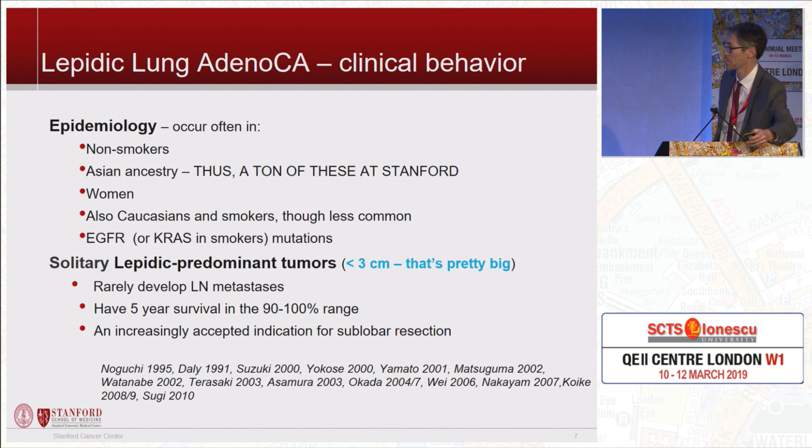These occur often in non-smokers, people of Asian ancestry, and women, but they also occur in Caucasians and smokers. Asians tend to have an EGFR mutation, but smokers often have a KRAS mutation in something that early on is a ground glass opacity. A solitary lepidic-predominant tumor — and this includes literature up to three centimeters — rarely develops lymph node metastases. They have a five-year survival in the 90 to 100 percent range, and importantly they're increasingly accepted as an indication for sublobar resection — the perfect tumors for segmentectomies.